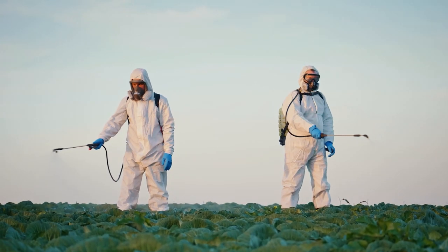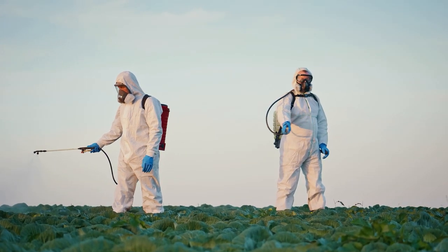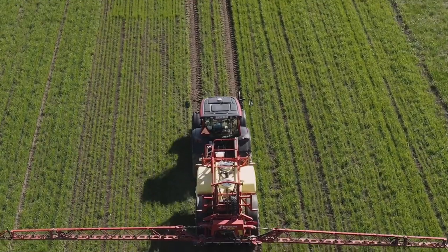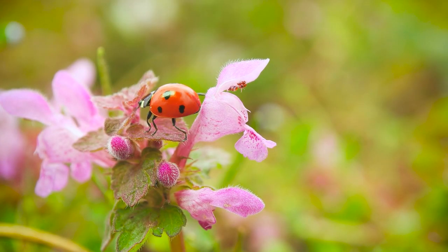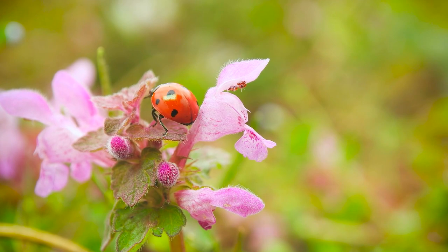Pesticides are bad for your health over time and poisonous if you inhale them during use. They're bad for the environment and they kill beneficial insects such as butterflies, bees, ladybugs, and many more. Avoid at all costs using pesticides to kill aphids. Use these tips instead.